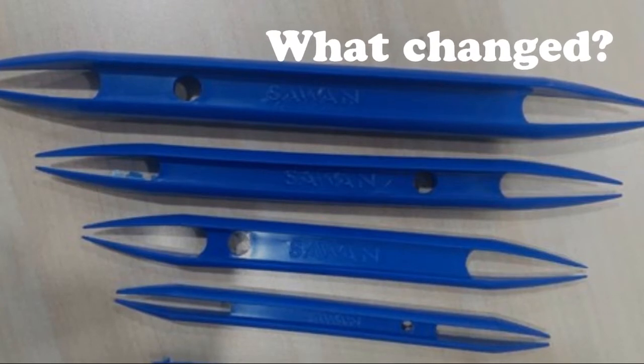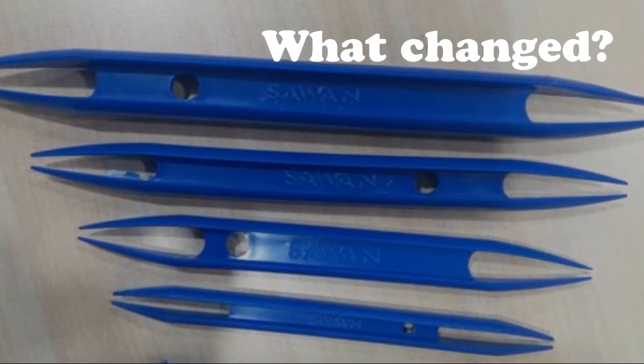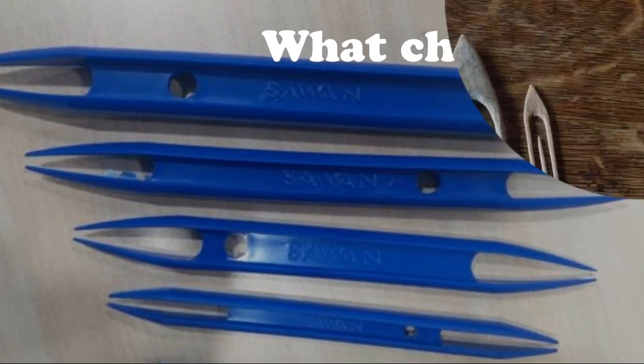Today, the fishnet needle is no longer made from buffalo horn. It is made from plastic or by machine, but the form didn't change very much — only the material changed.